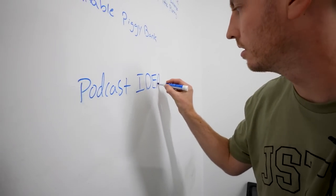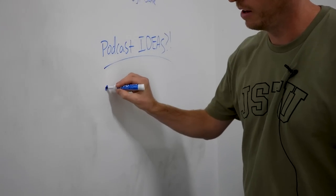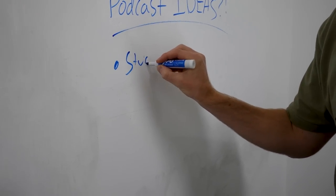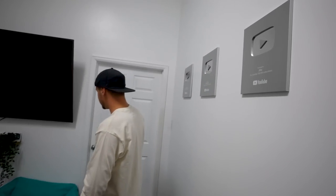We've got a whiteboard wall for podcast ideas and video ideas — you can write them down right here. Every Friday the entire team will come in here. We've also got a TV because someone on our team doesn't live here, so we do meetings with him remotely. All our plaques are here too. It's just a nice little conference room.